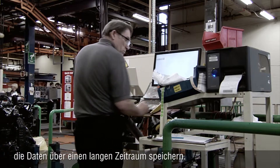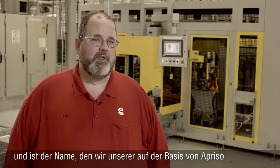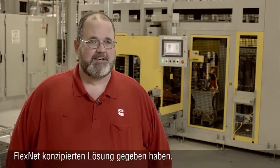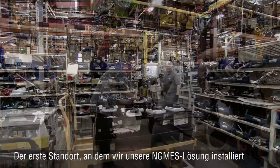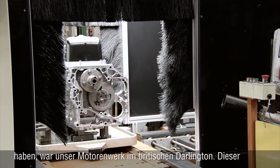What the new system has given us is the ability to do that much better — we can retain data for a long period of time. NGMES stands for Next Generation Manufacturing Execution System, and it's the name we gave to our solution built on top of Apriso FlexNet. The first plant where we installed our NGMES solution was at the Darlington engine plant in Darlington, UK.